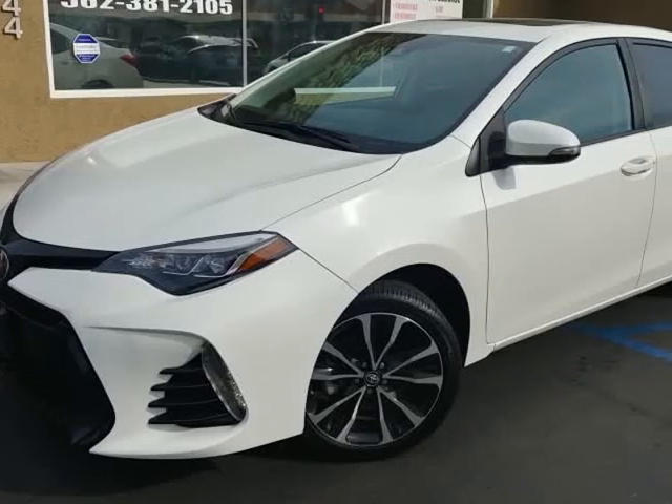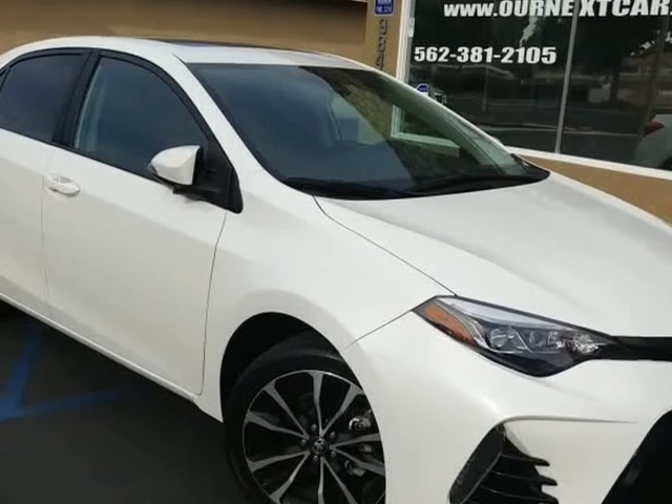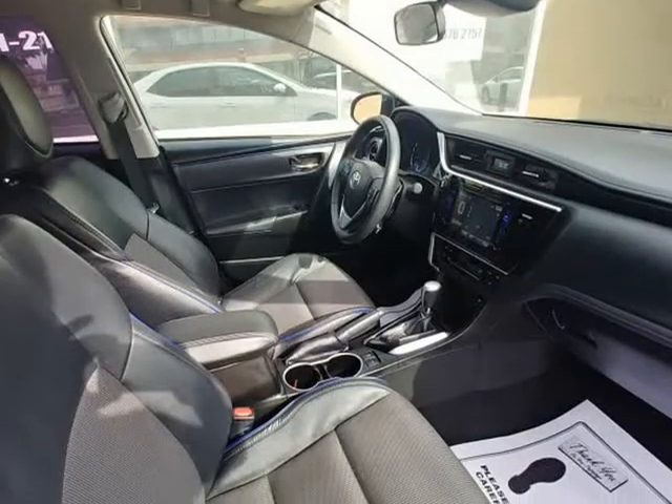This 2017 Toyota Corolla is brought to you by Our Next Car Incorporated. Like new, S premium model.